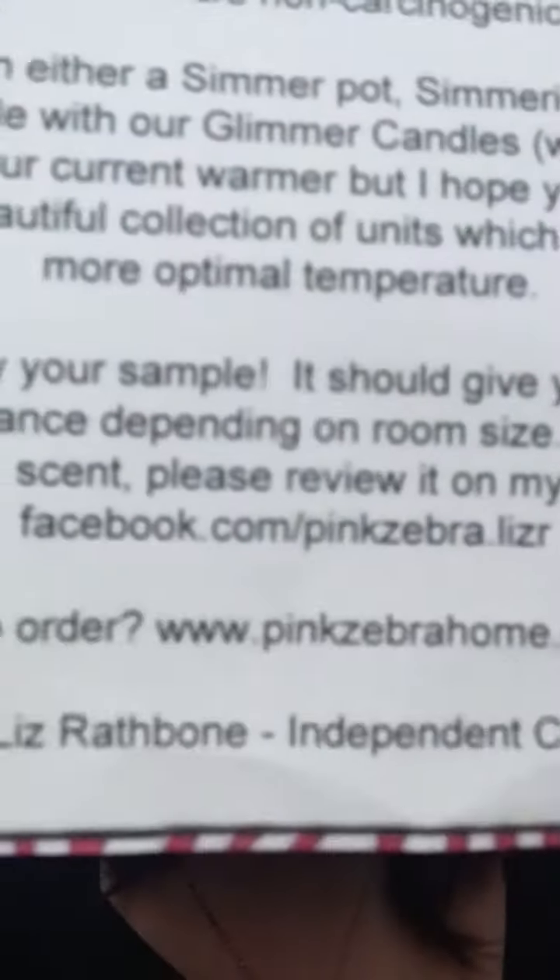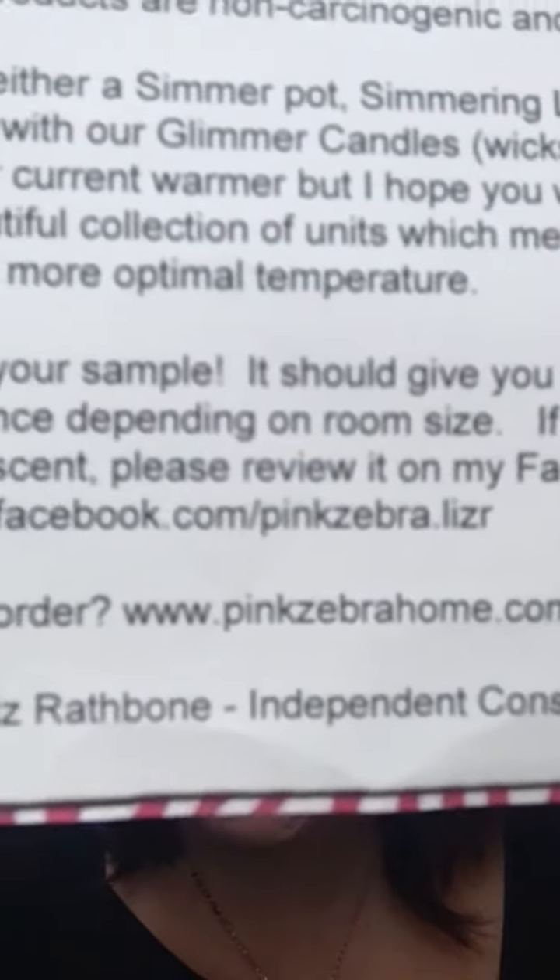A few weeks back through Bonvo, they announced this lady — her Facebook info is facebook.com/zebraLiz if you want to reach out to her to possibly get some samples. Pink Zebra has wax melts that you burn in your house and they smell so good. She sent over three samples: Farm H Cider, Denim, and Crisp Apple. I opened my mailbox that day and they smelled amazing.